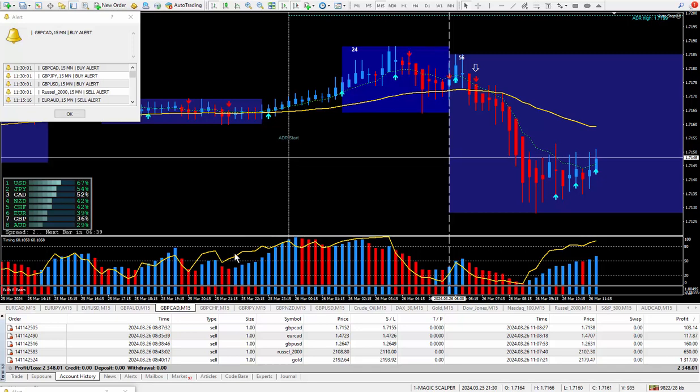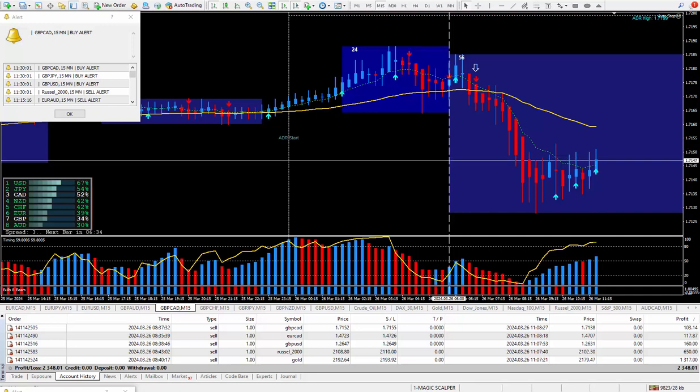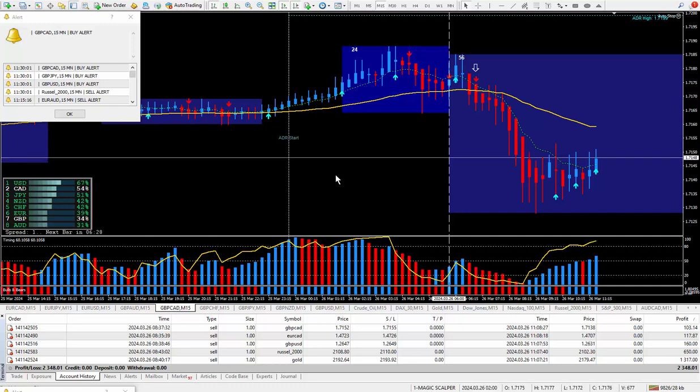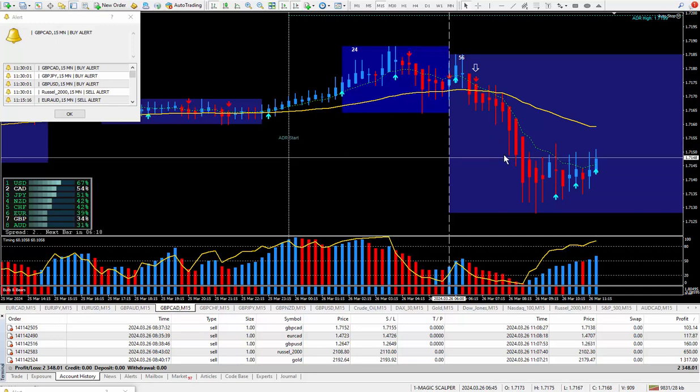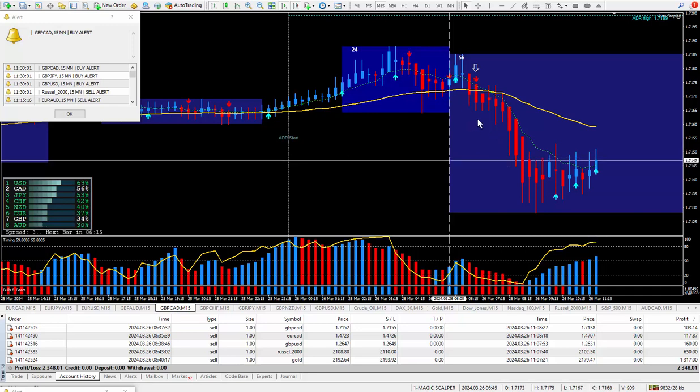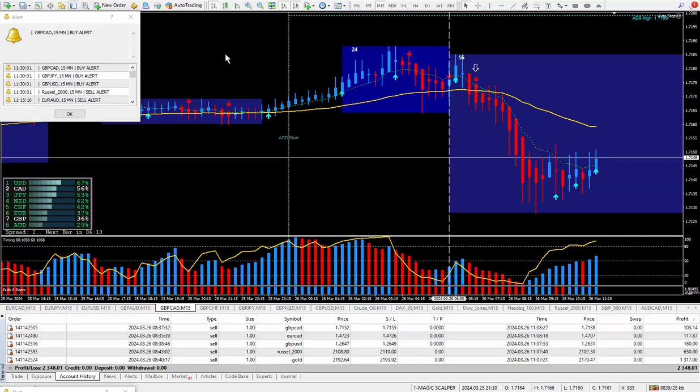Hello traders, this is Forks Nelson and I'm back again today with another 5 trades. Today's date is March 26 and I'm using my new Magic Scalper trading system. This one uses Heiken Ashi candles — a favorite of many traders as it really helps to show you the direction of the trend. It also has the arrows here which is called the super signal arrows. You'll get an audio sound and a pop-up box suggesting either to buy or sell.